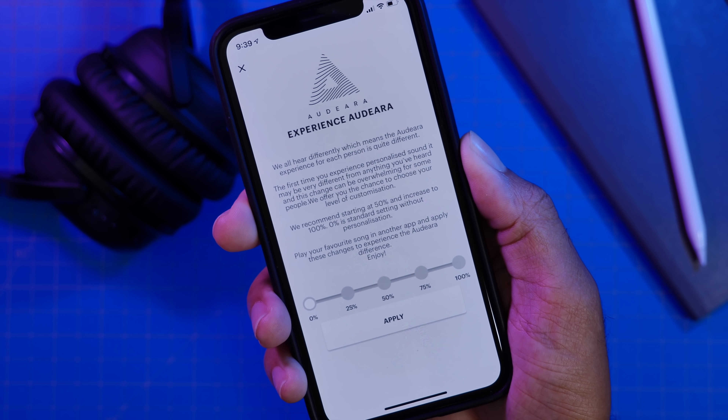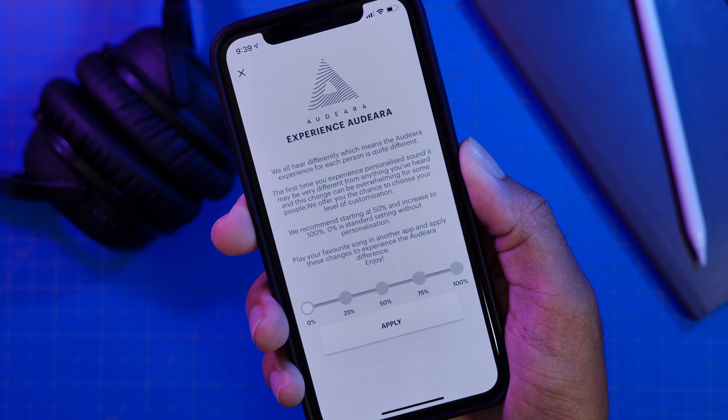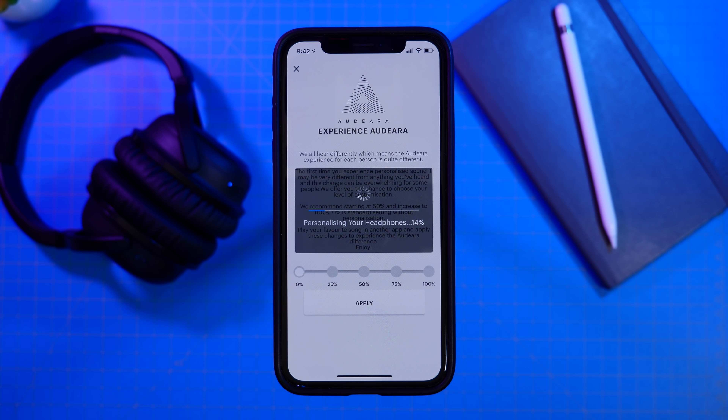This just makes sense because obviously both ears do not hear the same, and you need some customization to get the perfect sound, and Audera have attempted at getting this done with the app and headphone pair. After you're done with the test, it gives you the option of choosing what level of your profile you want to apply to your headphones, which is also a great feature. For me, between 25 and 50% of my profile seemed to be the sweet spot for multiple types of music. The sound is honestly so much better with the customization options turned on to at least 25 to 50%.